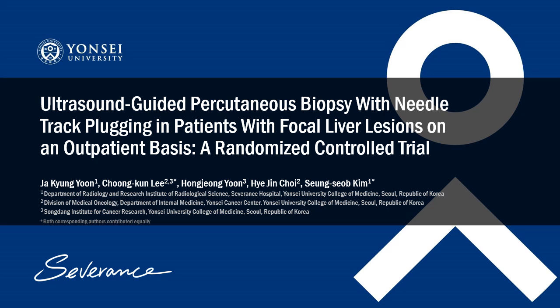My study topic is a randomized controlled trial of ultrasound-guided percutaneous biopsy with needle tract plugging of focal liver lesions on an outpatient basis.